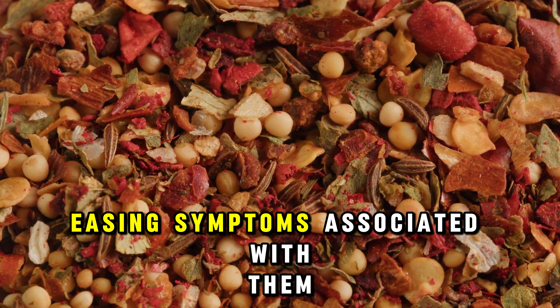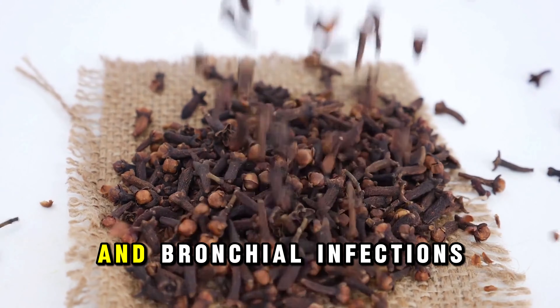Moving on to blood sugar regulation, cloves are rich in manganese, playing a pivotal role in balancing blood sugar levels and managing insulin within the body. This mineral's presence is key to maintaining stable blood sugar levels.